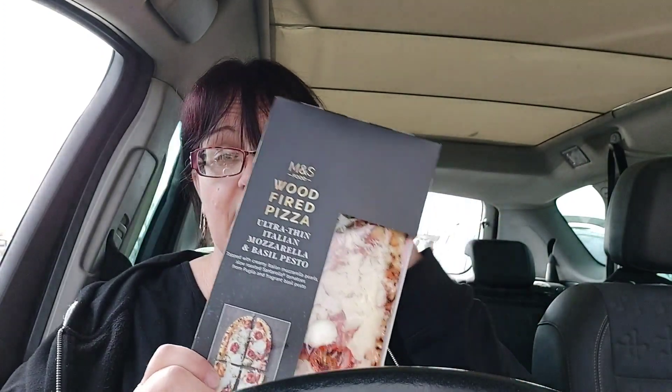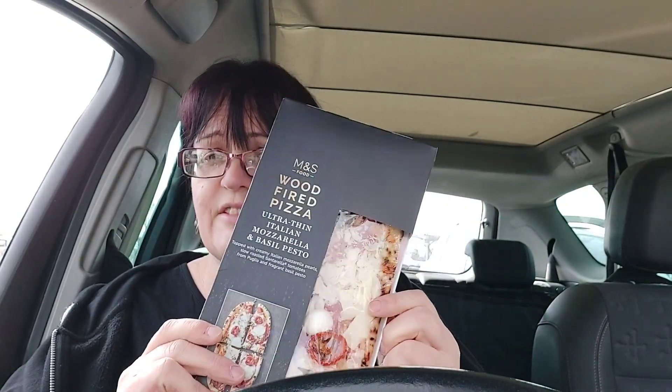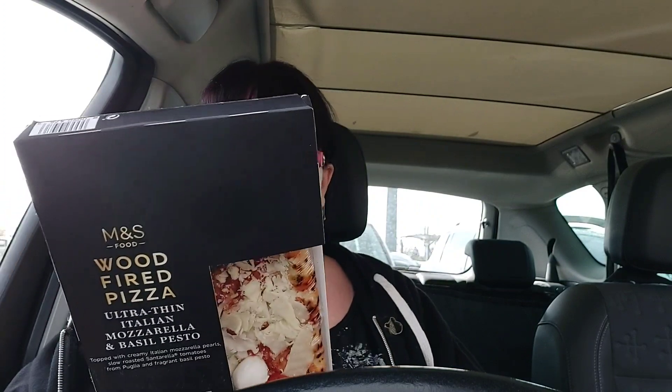This pizza — if you like pizza — is the lowest calorie one in the range I think. It's 420 calories for the whole thing, not huge but big enough, and it's £3.25. I got a honeydew melon for £1.80. I prefer cantaloupe but you can't have what you haven't got and they didn't have any.